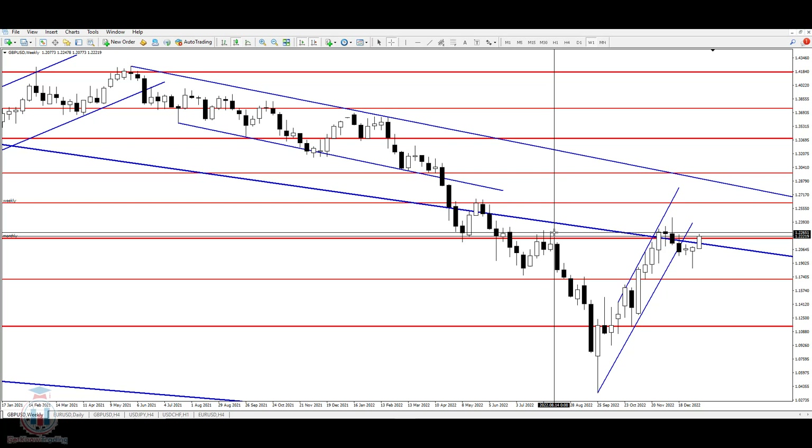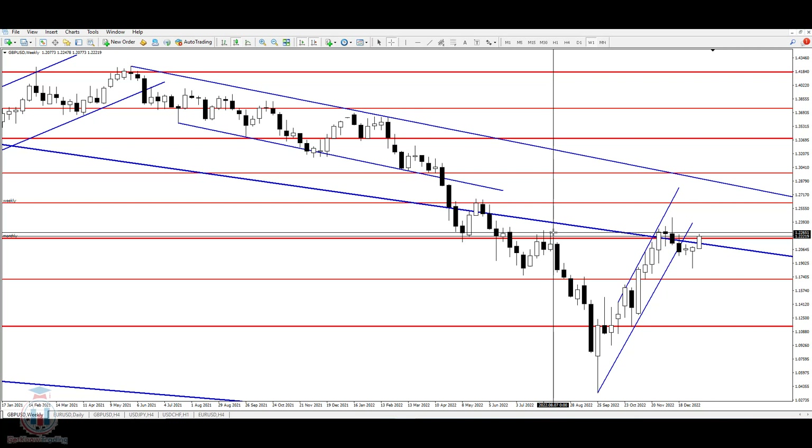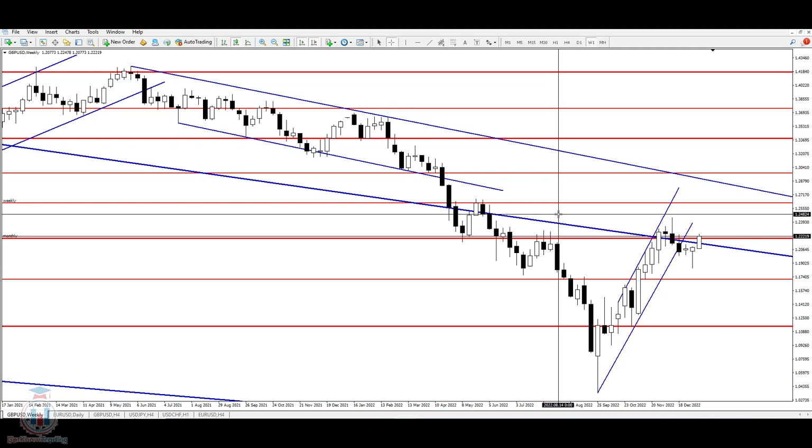For next week, if we want to see the price at a higher level around 1.24, we need to see the price closing above 1.2265. If the following week closes above, we can expect the price to continue moving up and reach around 1.247, and finally around 1.256.